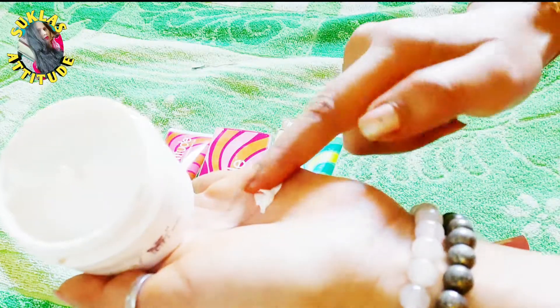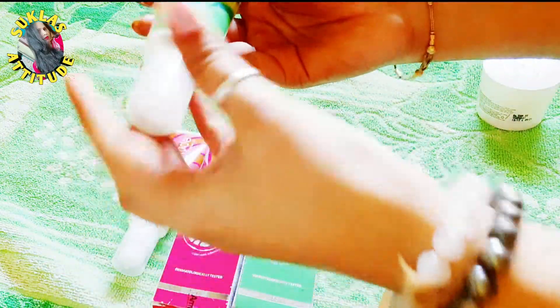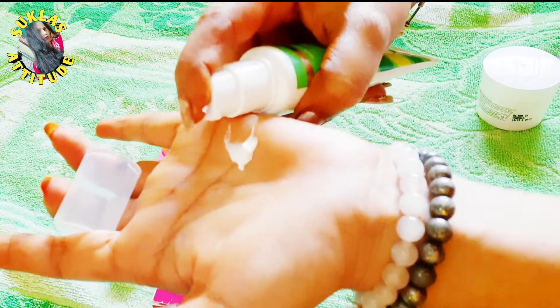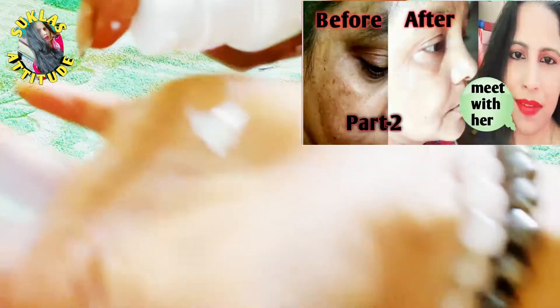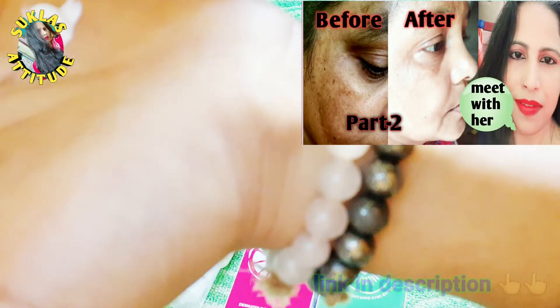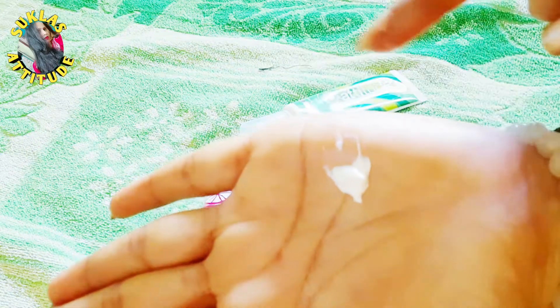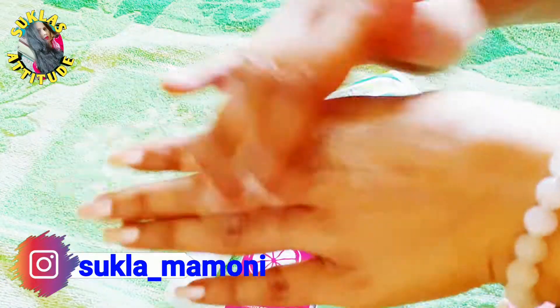How do you use this moisturizer? You can use it normally on its own, or you can mix it with any daily skin cream. The best method is to mix it with a day and night cream. After 2 to 3 days, you will see that your skin has no dryness — it will be hydrated and smooth.